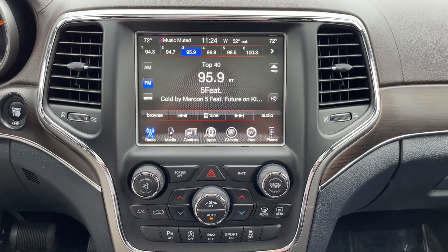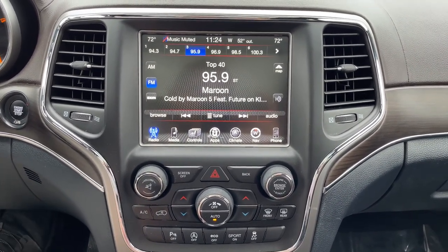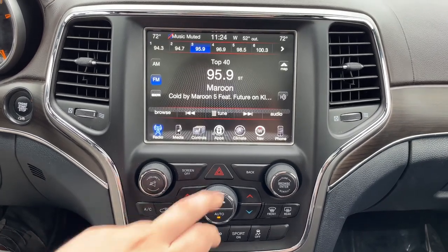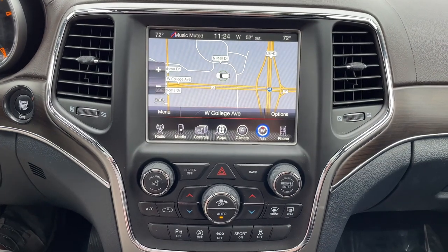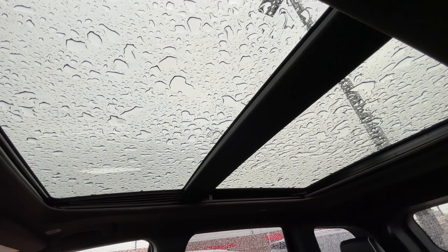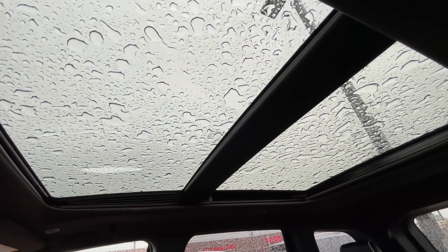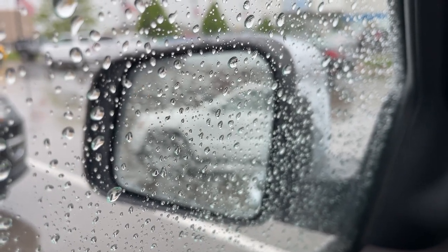The Grand Cherokee also comes with an 8.4-inch touchscreen with an integrated backup camera, rear park assist, and even integrated navigation. One thing I love in particular about this Grand Cherokee is the panoramic sunroof. The rear half is fixed to give rear passengers some sunlight, and the front half opens to give that fresh air feeling. It also features blind spot monitoring with rear cross-traffic alert.